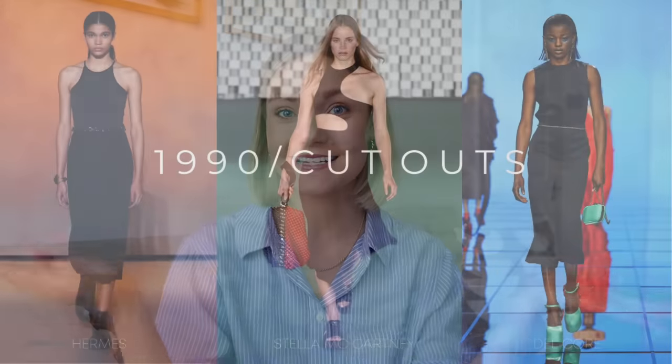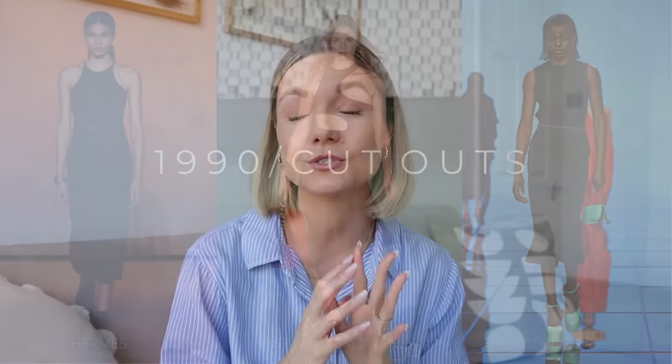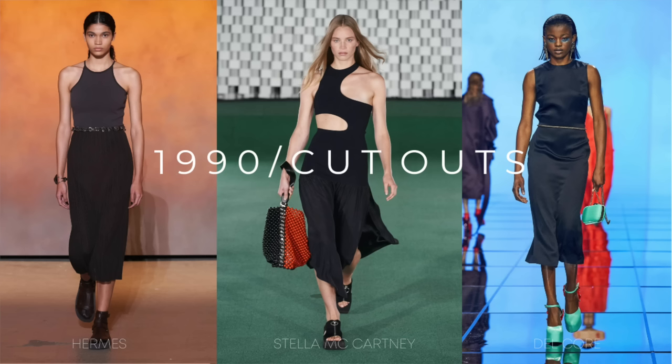I'm going to start with the first trend, which is 1990s and cutouts. If you watched my previous video on trends, you'll have seen cutouts was huge last year for spring/summer too - it's a key detail that translated right through from last year to this year. We're seeing this real 90s look from the likes of Hermès, Stella McCartney, and Del Cor. We've got racerback style tops, slip skirts, and cutout details at the top and on the stomach.